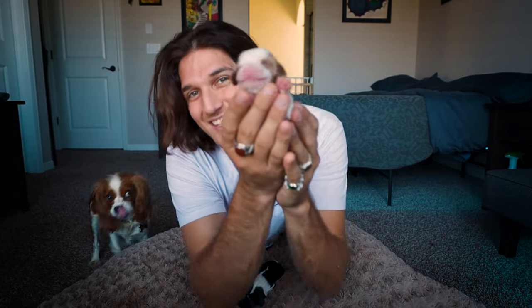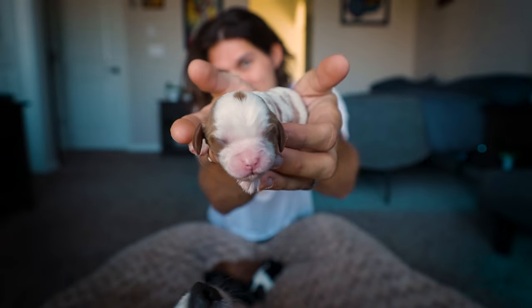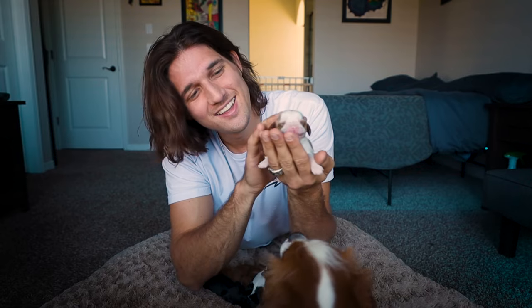So the first baby that we have is this little Blenheim. And yes, she has the mark. It's a little girl, and she's mostly all white. She's tiny and healthy. That is all you, Daisy mama. Daisy's been a great mama, and she's been taking care of them night and day.